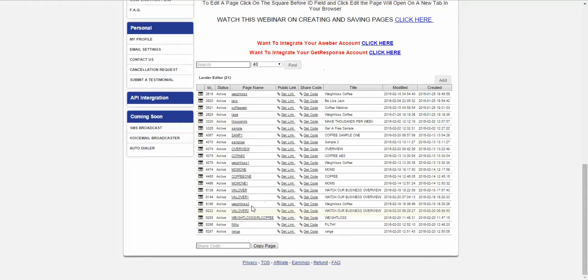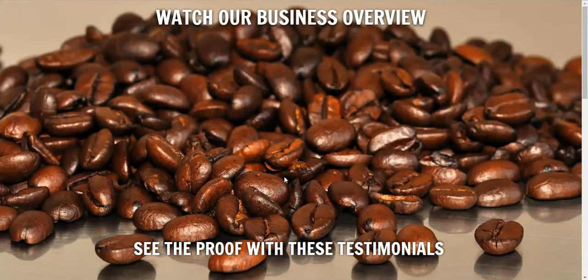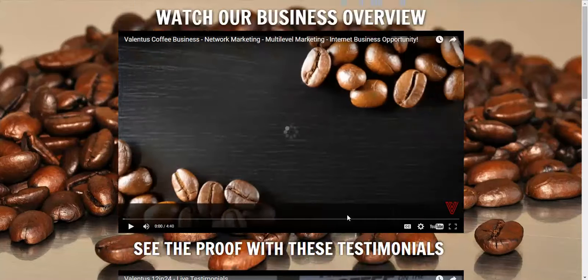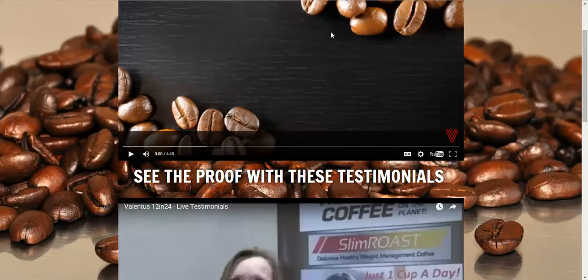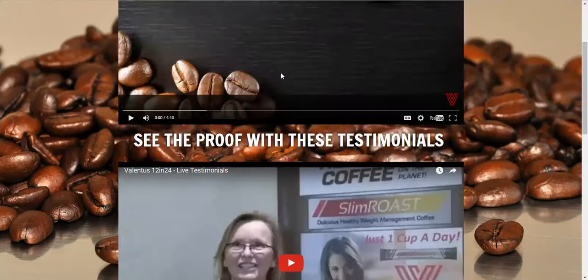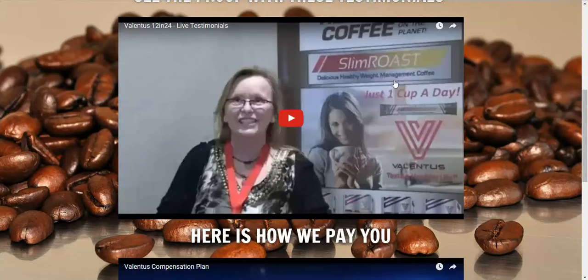As soon as they do that, we have built a funnel — our landing page funnel. Because they were using a coffee business, we put a coffee bean background here. This is an overview video on top, all about the company. And then they had a testimonial video with all these video testimonials. So people would watch the overview, get excited, then see proof that it works and get even more excited.